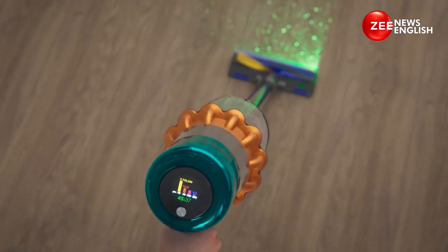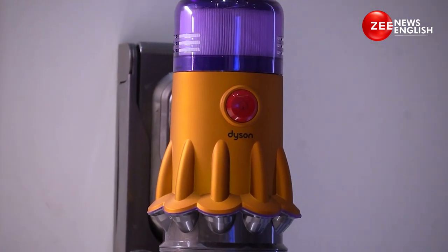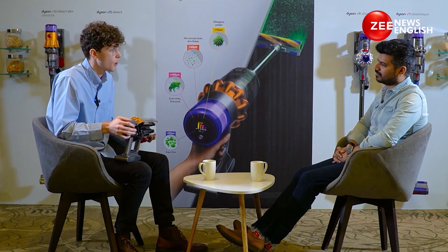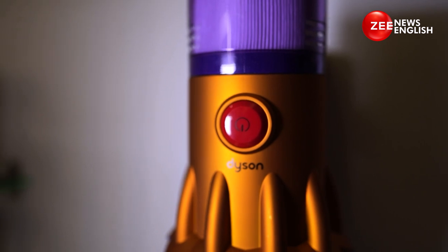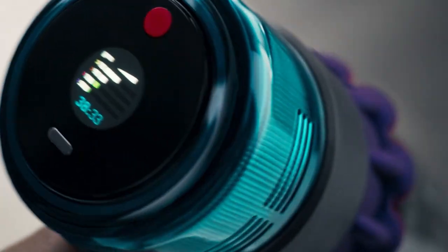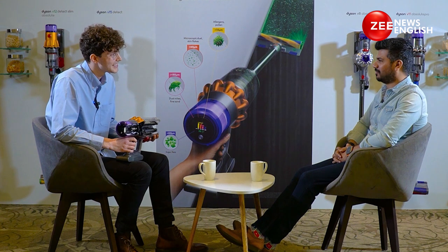The third stage is our pioneering and patented Root Cyclone technology, filtering out particles as small as 0.5 microns. Finally, and importantly on all Dyson machines, is our HEPA filtration, where we filter out 99.97% of particles in the air as small as 0.3 microns. We're therefore expelling air that's cleaner than the air you breathe — so you could say it's like a portable air purifier.